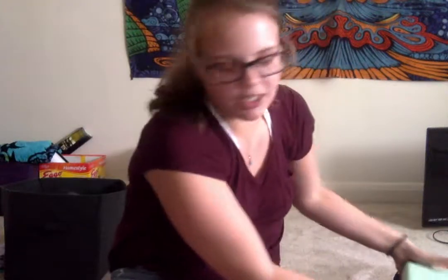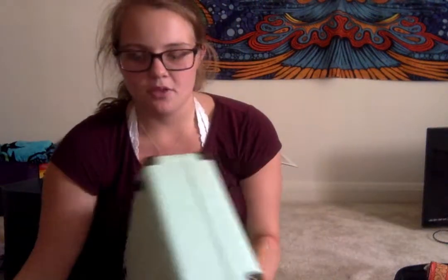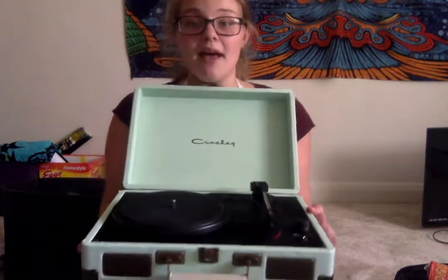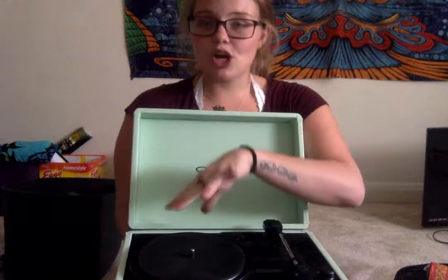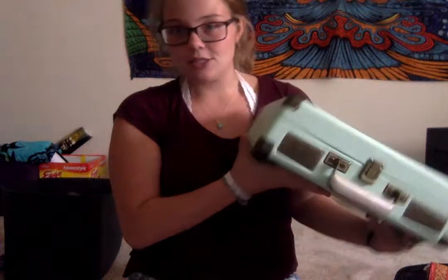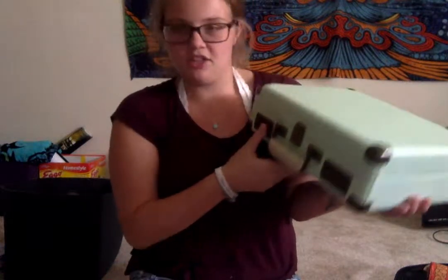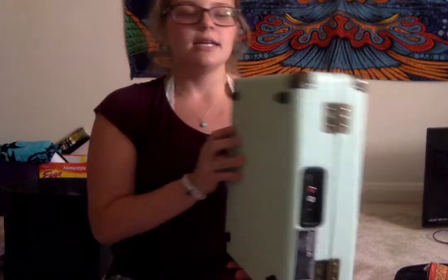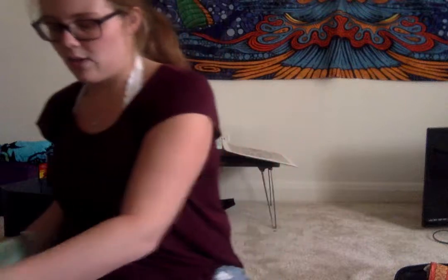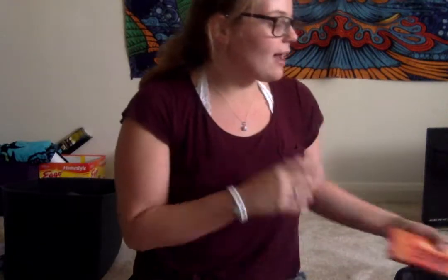The next item I have is a record player. The reason I chose it is it's a cool way to teach children about history and show them that there was a time before iPads and iPhones where you actually had to put things onto a machine. It also adds color to the classroom and it's kind of unique looking — not plain and boring. And if I ever wanted to have dance time, I could turn on a record and give the kids some time to dance — it'd be a great brain break as well.